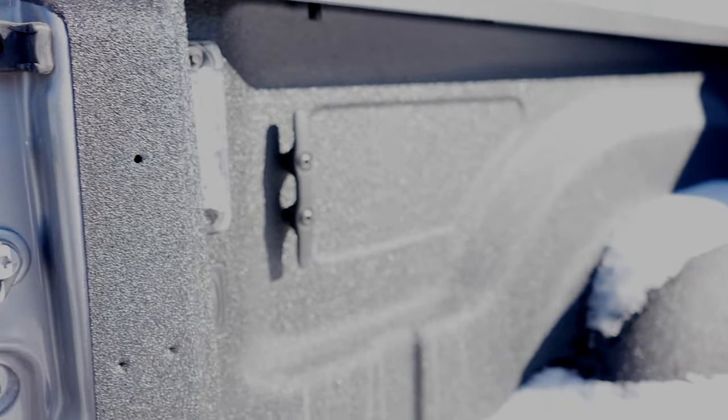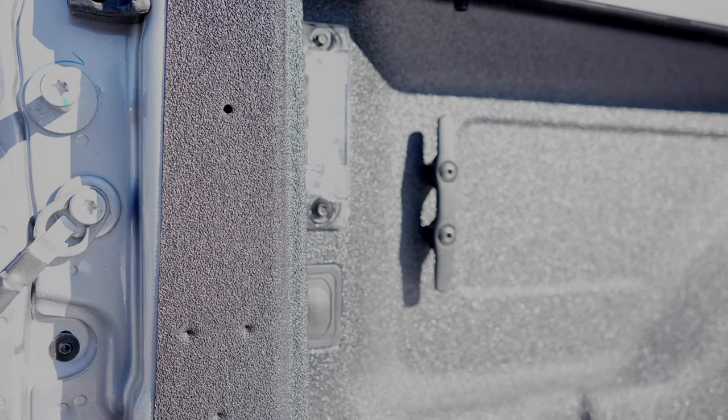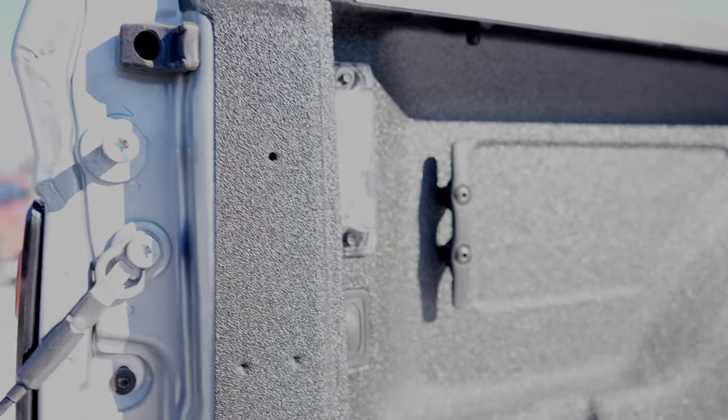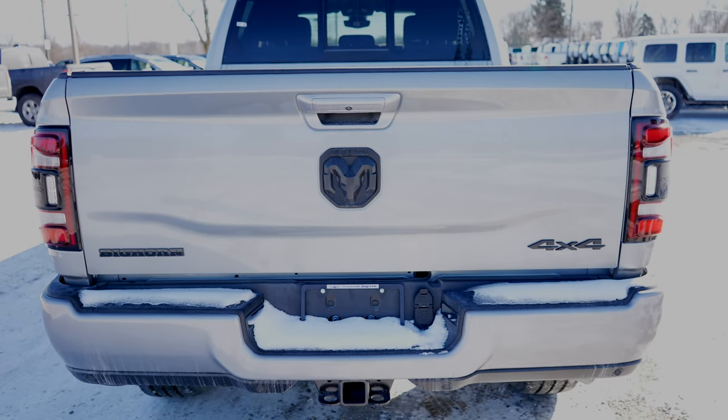You get two tie-down points on each side. As you can see, this also has the LED bed lighting group, which is always appreciated in a low-light situation. You put the tailgate back up, slam it home, and you're good to go.